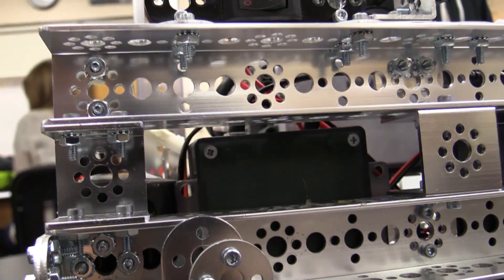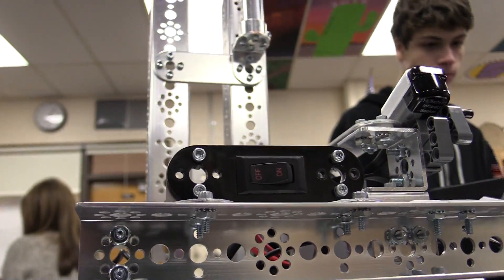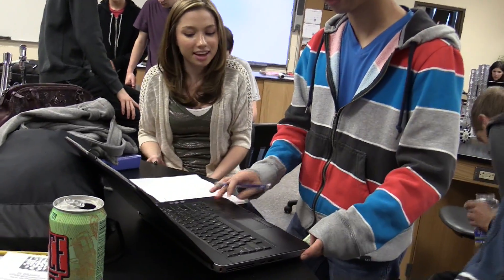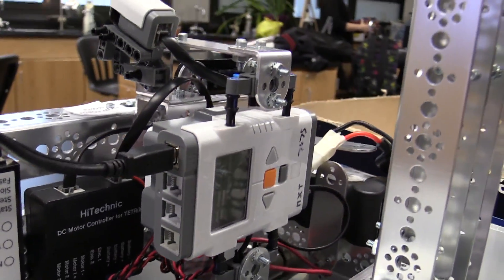So you build your robot, you program it, and you actually have to program every single line of code. It doesn't do anything for you — you have to tell it what to do, when to do it, how to do it, all on its own. You tell it to go and then it has to go do its thing on the course.